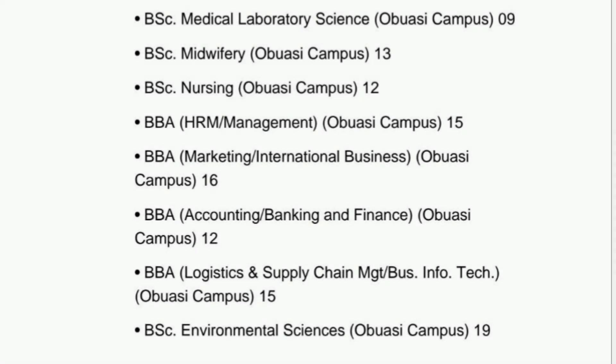Continuing with Obuasi Campus: BSc Medical Laboratory Science — Obuasi Campus 09, BSc Midwifery — Obuasi Campus 13, BSc Nursing — Obuasi Campus 12. Business Administration — Human Resource Management — Obuasi Campus 15, Business Administration — Marketing or International Business — Obuasi Campus 16, Business Administration — Accounting or Banking and Finance — Obuasi Campus 12, Business Administration — Logistics and Supply Chain or Business Infotech — Obuasi Campus 15, BSc Environmental Science — Obuasi Campus 19.